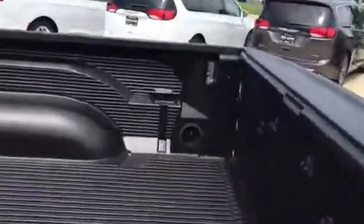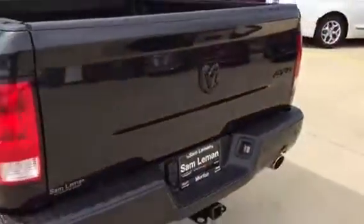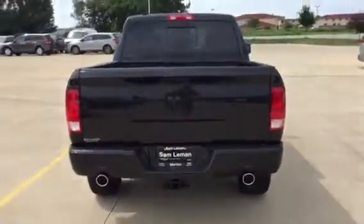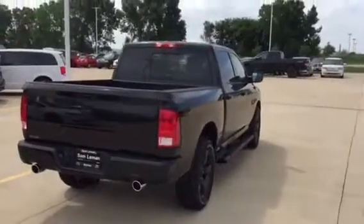It has LED bed lighting and a drop-in bed liner. Got a backup camera on it. The hitch is already on it, it's already wired for the trailer — the seven-way is there and the four-flat is there. This is a good looking truck.